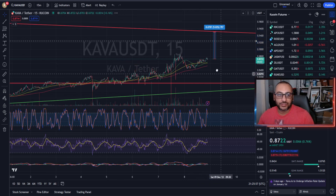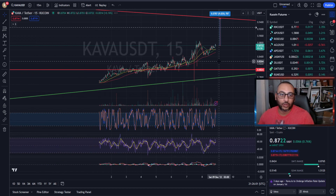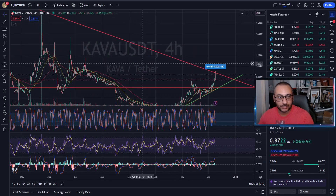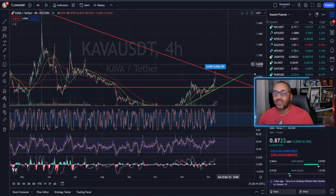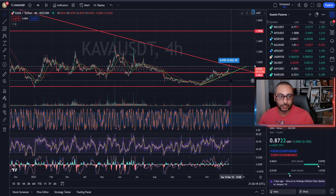If I was looking to get into a trade, I'd want to be a little closer to this green line — that's what I'll be waiting for. There is also a caveat: if we break above the red demand line and hold it as a backtest before getting to the green line, that would also be a good opportunity in my eyes to jump into a long.